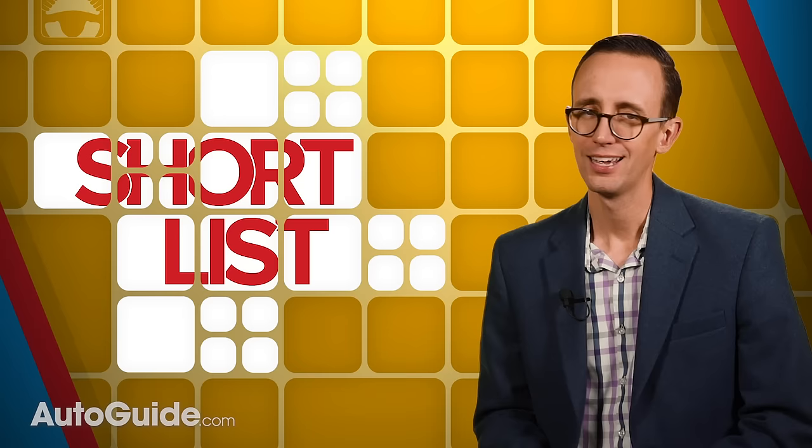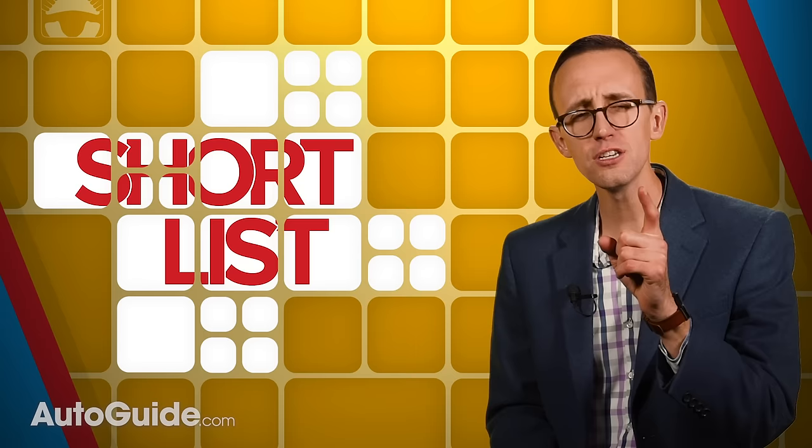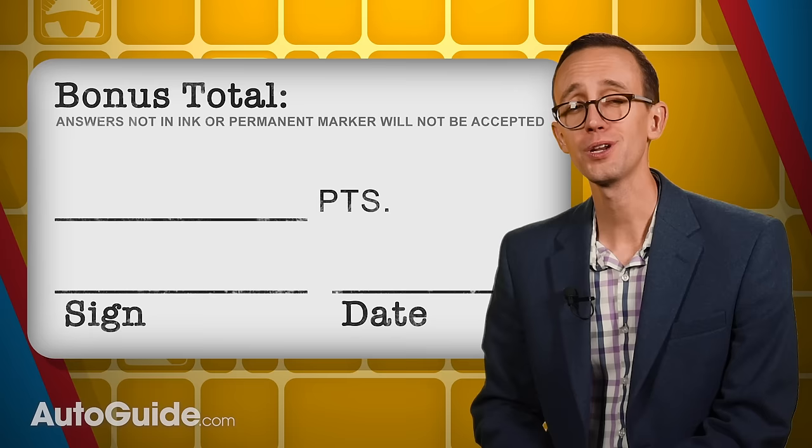And there you have it — 10 simple vehicle maintenance items every driver should be able to tackle. How many of these things can you do, and how many bonus points did you earn? Write your responses in the comments, and thank you for watching. As always, make sure to follow the manufacturer's recommended maintenance items for your particular vehicle.